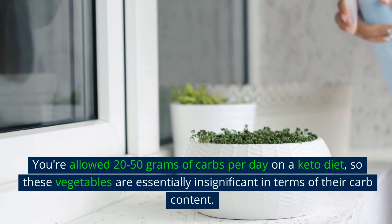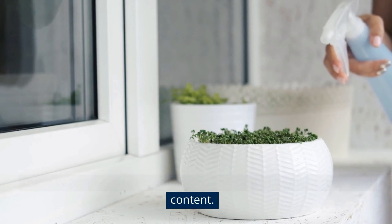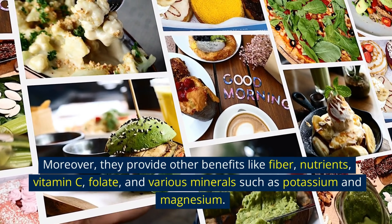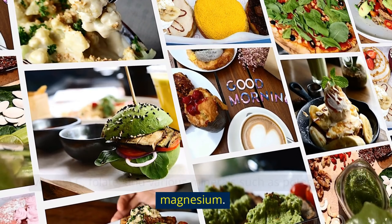You're allowed 20 to 50 grams of carbs per day on a keto diet, so these vegetables are essentially insignificant in terms of their carb content. Moreover, they provide other benefits like fiber, nutrients, vitamin C, folate, and various minerals such as potassium and magnesium.